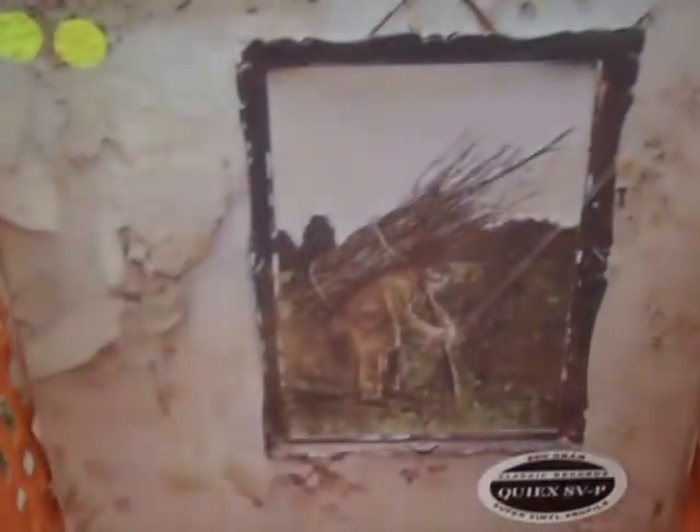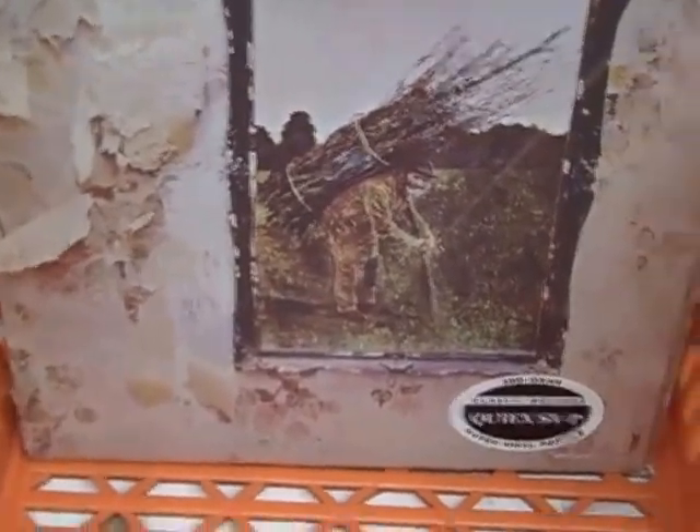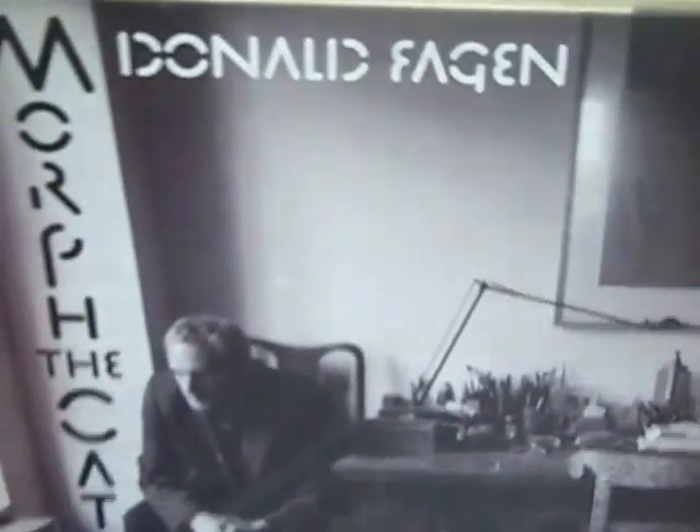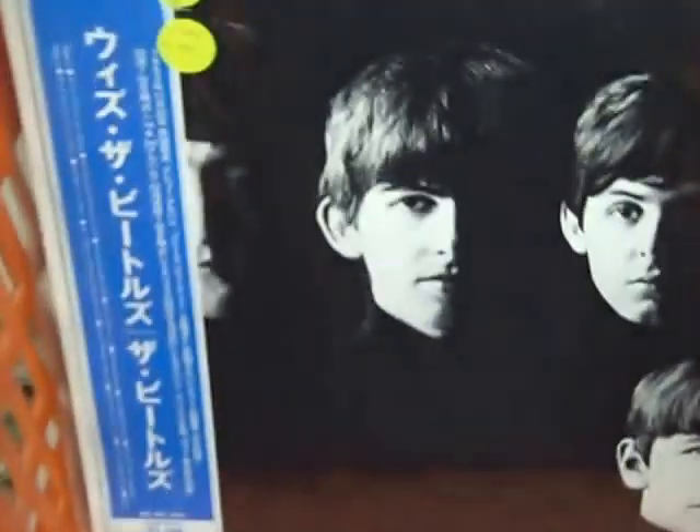The first one was a 180g, about $60. We have a 200g Zeppelin 2 at $80. The Zeppelin 4 is also a Quiex Super Vinyl Profile — their deluxe of the deluxe's packaging, as is the Physical Graffiti as well. And then we have some other 180g, some not. But again, the trends of the future with these reissues and very limited edition vinyls coming out. We also have a nice Japanese mono with the Beatles.